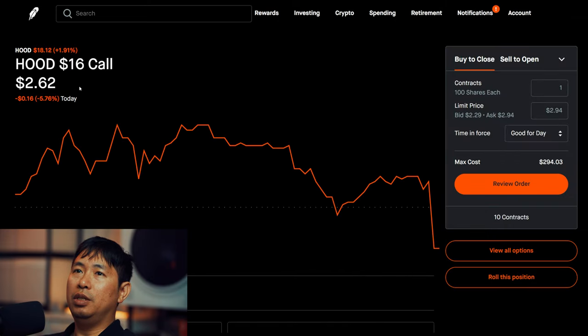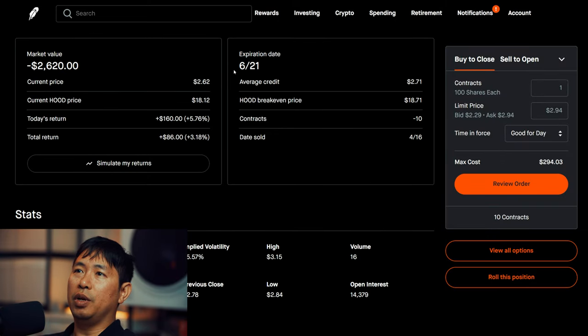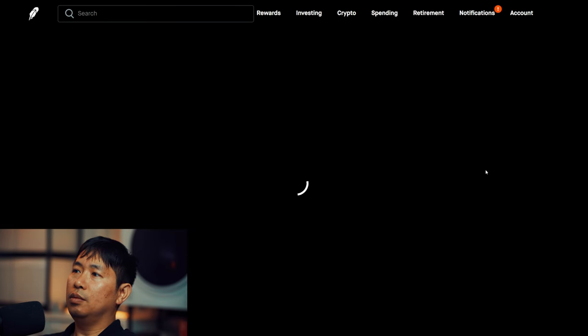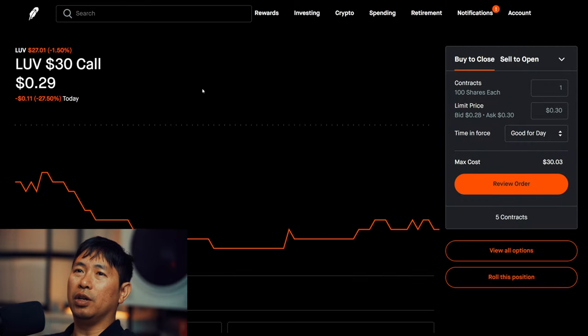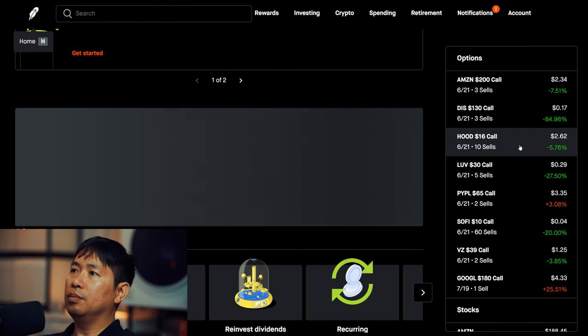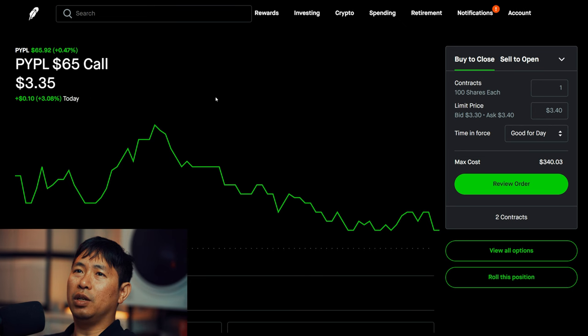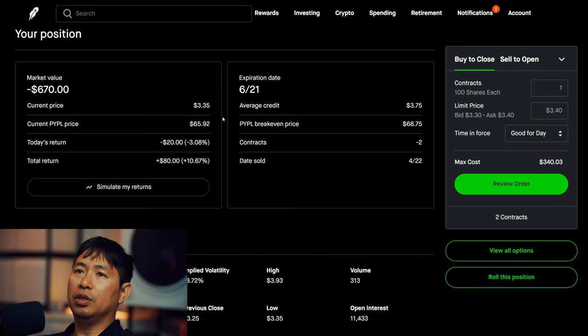I'm selling Robin Hood $16 covered calls. These expire June 21st. Total return: $86. I'm also selling LUV $30 covered calls expiring June 21st, with a total return of $660 on one position and $80 on another.